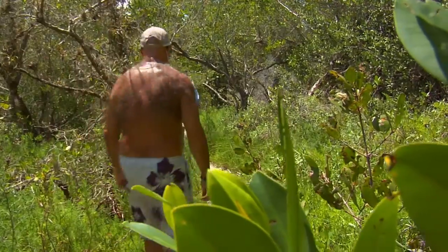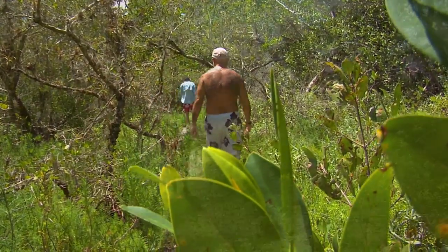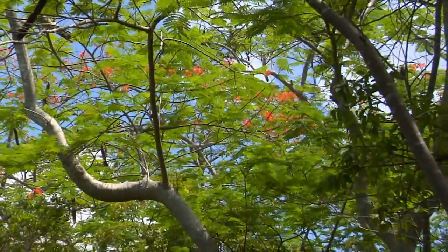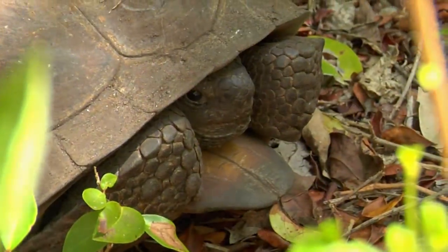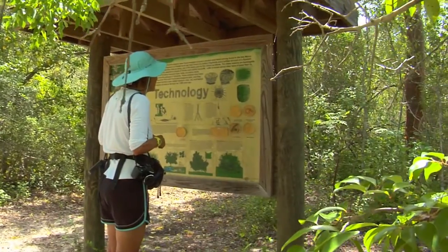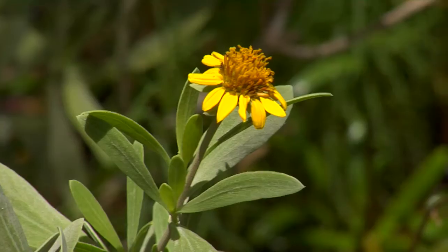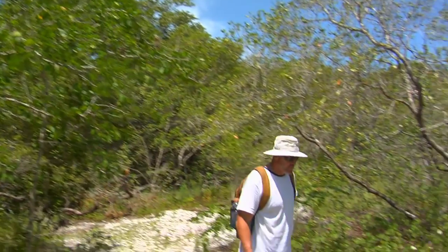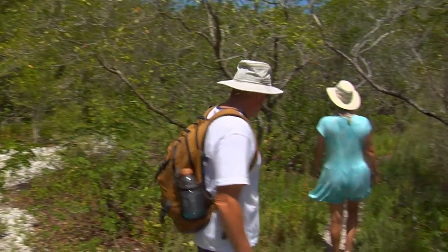Traverse the half-mile trail that spans the width of the island, passing across several mounds and through mangroves and tropical hardwood hammock. Interpretive displays can also be found along the trail. Here you can observe the native flowers, wild cotton, as well as various tropical fruit and nuts that American pioneers later planted.